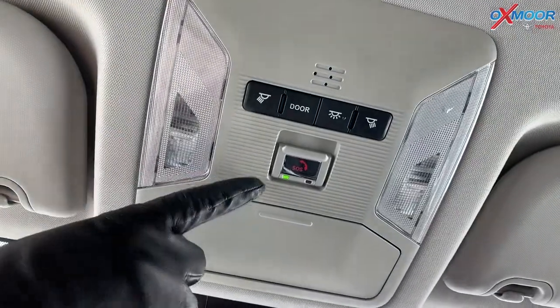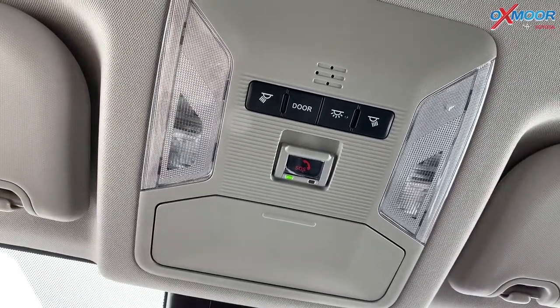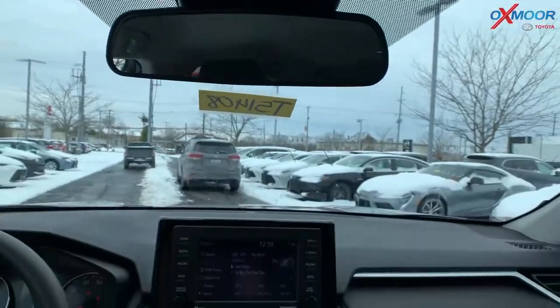And lastly, you do have an SOS button up here. So you would flip this down and hit that if you were in an accident or you need emergency assistance — that will get their attention.